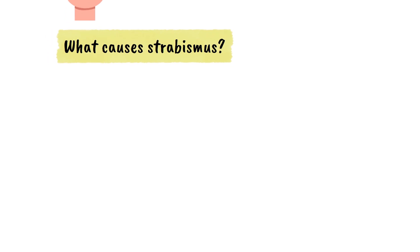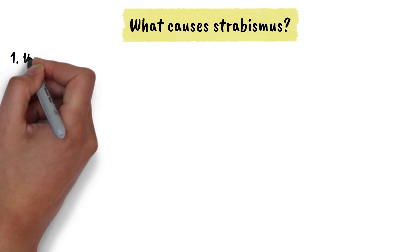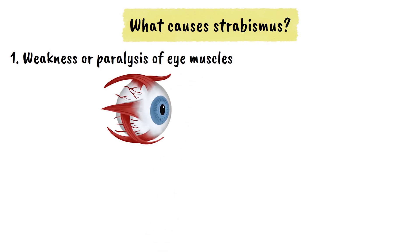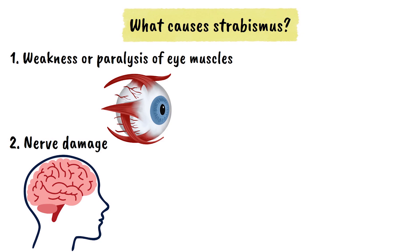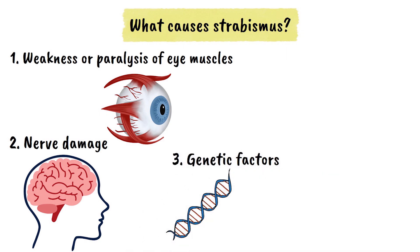But what causes strabismus? The condition can result from problems with the eye muscles themselves, where weakness or paralysis prevents proper eye movement. Nerve damage that controls eye muscles can also lead to misalignment. Some people are born with strabismus due to genetic factors or developmental issues during pregnancy.